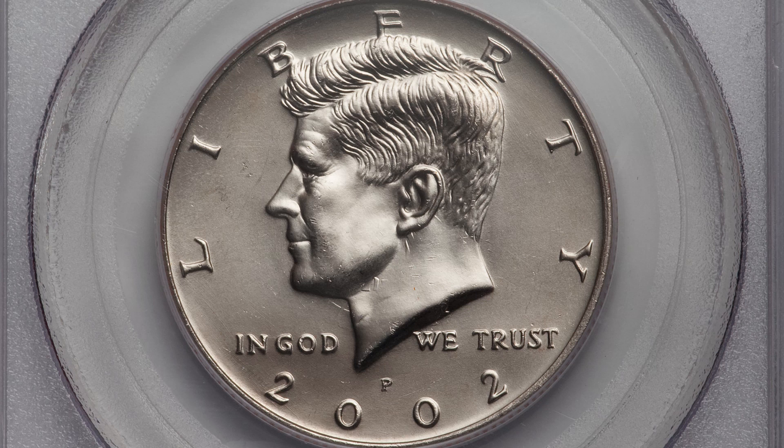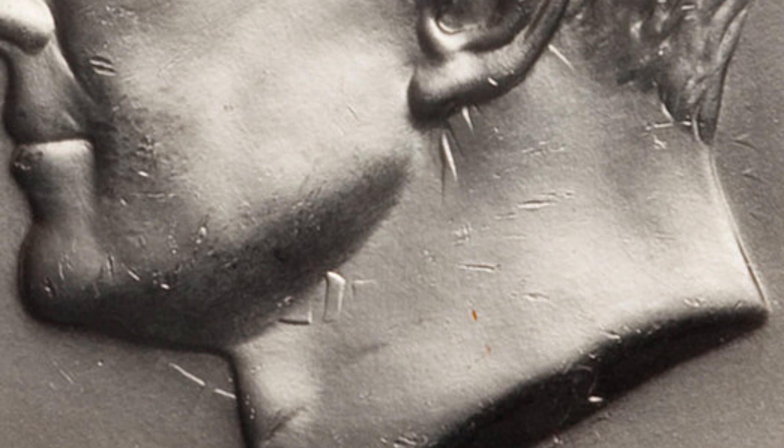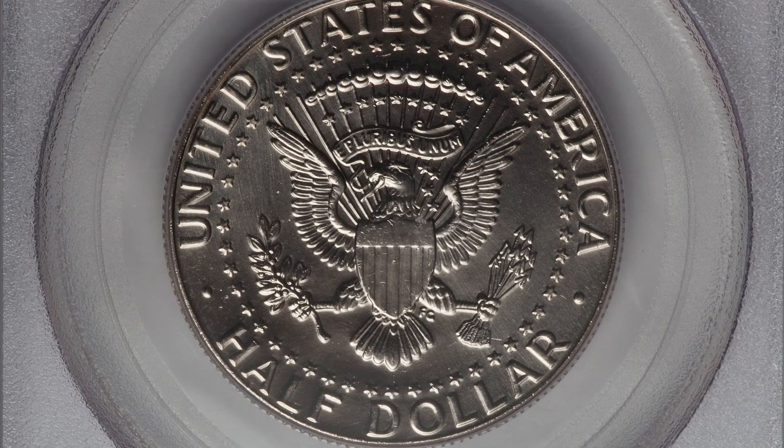This next coin is probably one of my favorites in this video, even though it's not super valuable — it is something you can always look for on your half dollars. It's graded by PCGS at mint state 67, a 2002 half dollar coin, and it has a clashed die. If we zoom in to Kennedy's neck you can see those lines, and that is from the design on the reverse of the coin — that is a die clash. You can look for those on pennies, nickels, dimes, quarters, all kinds of different coins, not just half dollars. This coin graded by PCGS sold for over $55.